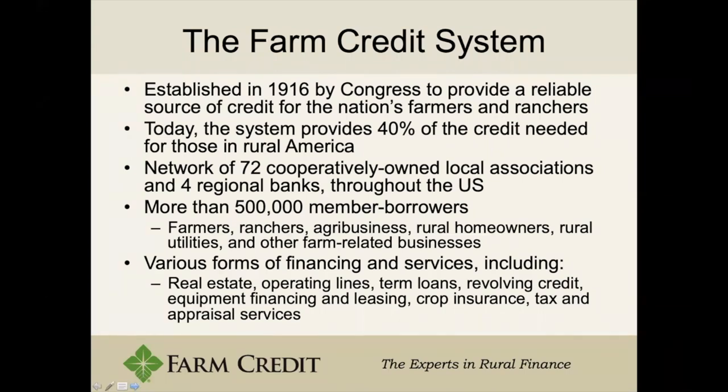Some of our financing services include real estate operating lines, which is basically an annual loan that you pay off every year to help with planting, chemicals, or pre-harvest expenses. We also offer term loans for things such as land, equipment, and other farming needs, as well as revolving credit equipment financing and appraisal services. We do not offer crop insurance or taxes, though other farm credit associations across America may offer those.